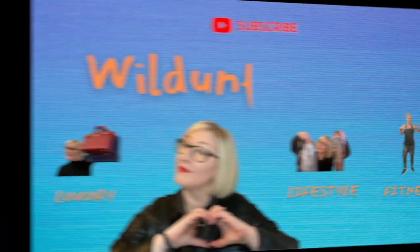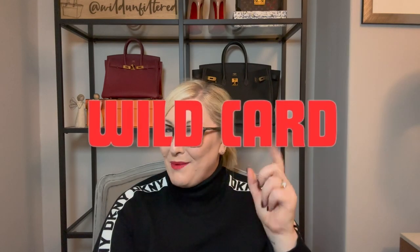Hi guys, welcome to another video. Which of the bags I loved so much I had to buy another one — whether it's another size, colour, variation, or fabric? I have five types of bag I went back for more, three bags I want more of, and one honourable mention at the end — my wild card.